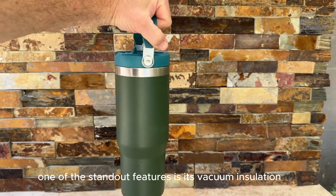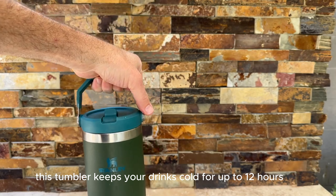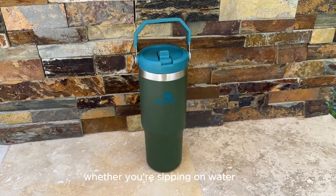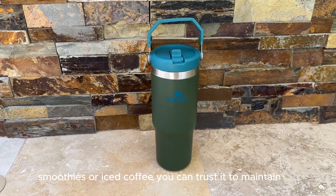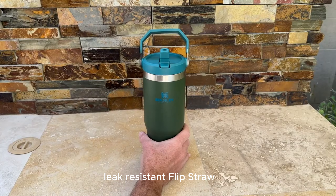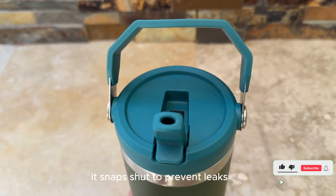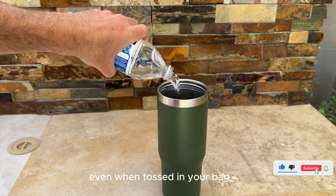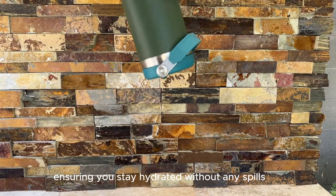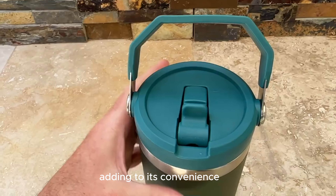Insulation Performance: One of the standout features is its vacuum insulation. This tumbler keeps your drinks cold for up to 12 hours and iced for up to 2 days. Whether you're sipping on water, smoothies, or iced coffee, you can trust it to maintain the perfect temperature throughout the day. The built-in flip straw is a game-changer — it snaps shut to prevent leaks even when tossed in your bag, and the straw is also easy to clean.